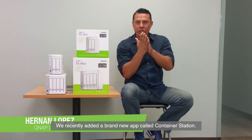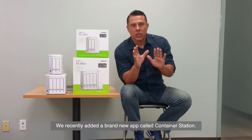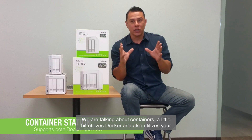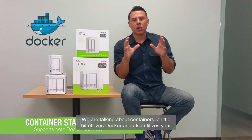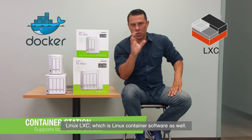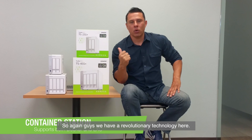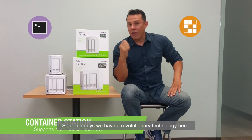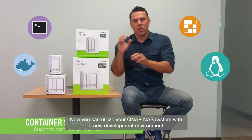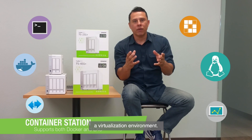We've recently added a brand new app called Container Station. For a lot of you developers out there, you know exactly what I'm talking about when we talk about containers — the ability to utilize Docker and also Linux LXC, your Linux container software, within our QNAP system.